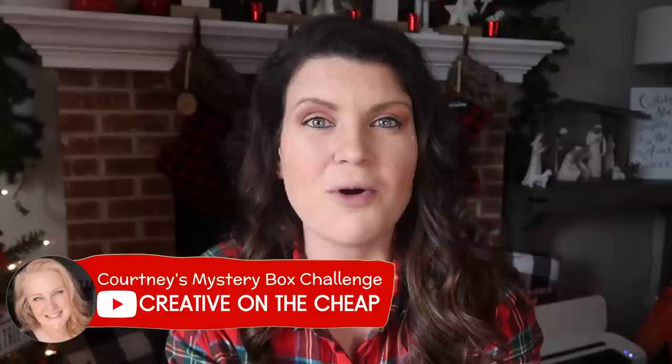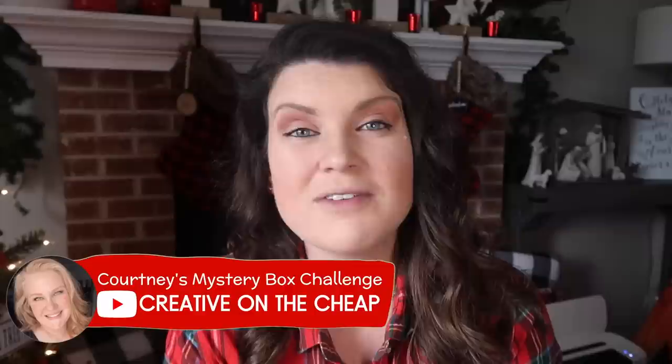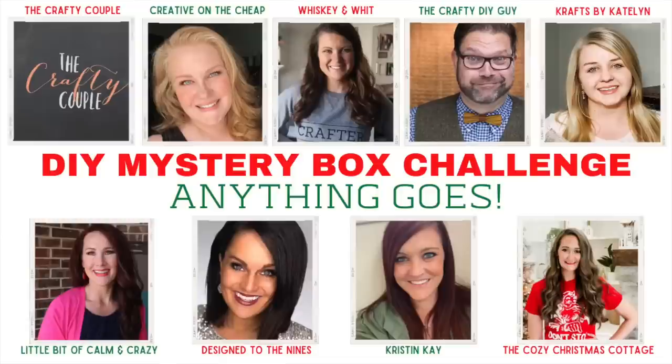If you are new to this whole collab, it started well over a year ago — I think we're almost to two years — by Courtney over at Creative on the Cheap. She is one of the sweetest people I've ever met, so if you do not subscribe to her channel be sure to do so. If you like DIYs that I do, you will absolutely love her content. Here's a list of everybody participating in this round. Everybody gets a name and you pack up a box with a certain set of rules and regulations.